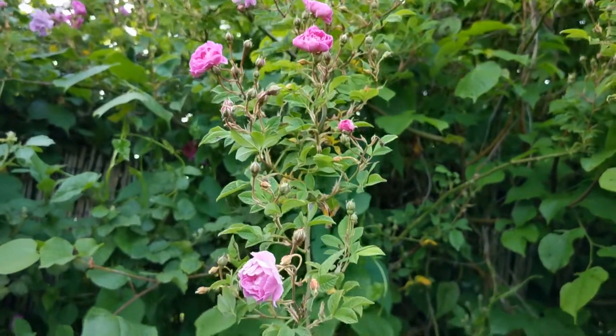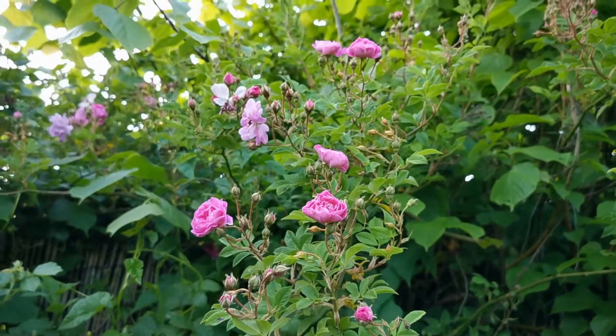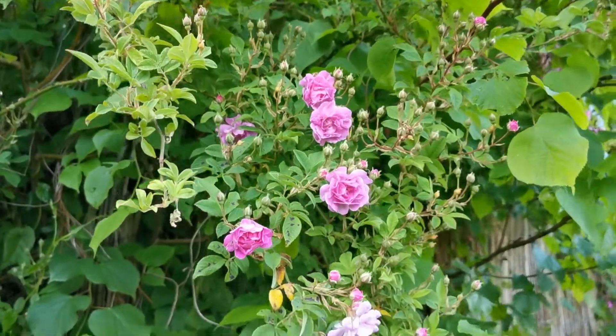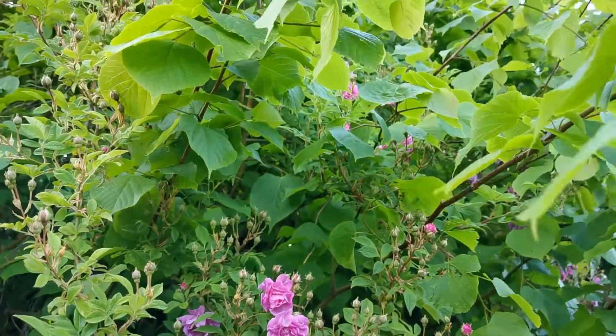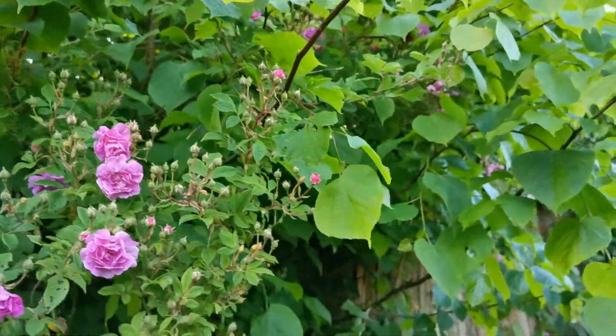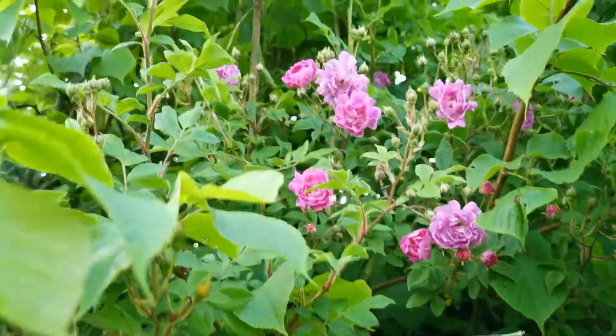I actually got a second one planted just three or five meters away on the same aspect, which again is just winding its way through the lime that's pushing forward from the hedge. This wasn't flail cut last year, so it's acting as a beautiful support for this rose.